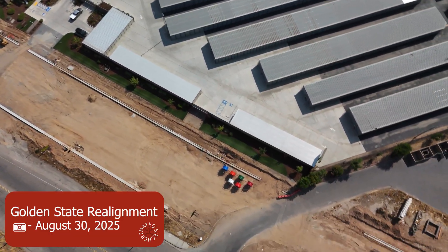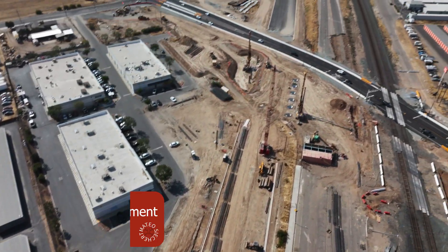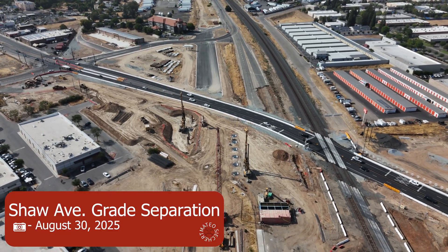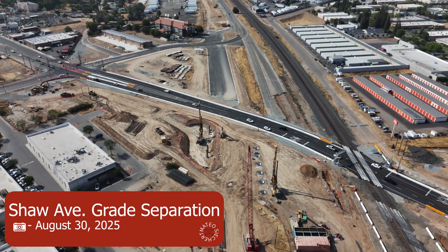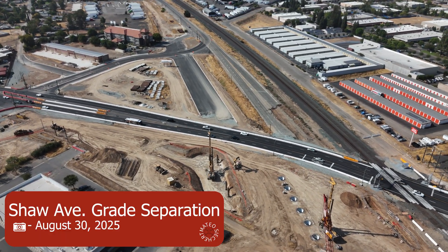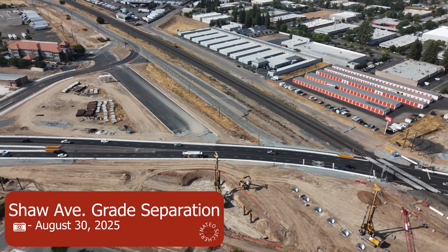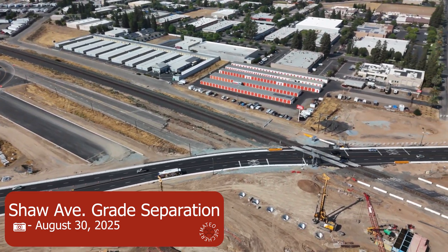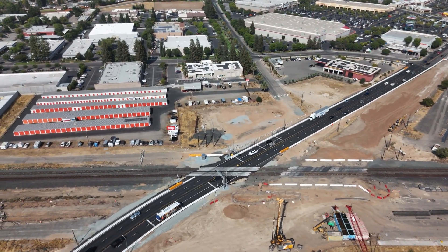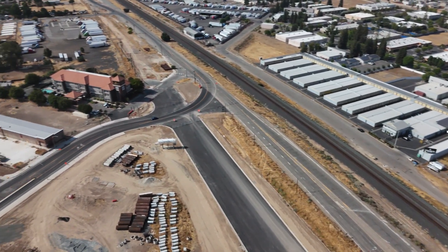The real cool thing is they've already begun work on Shaw Avenue. You can see it's going to be about six columns and then the abutment wall on the west side. They've poured some of the Golden State Boulevard realignment and Shaw Avenue has been shifted north and is open the whole time they're building the Great Separation, which is good because traffic would be a nightmare otherwise. I'm so happy and I will be keeping an eye on this from now on.